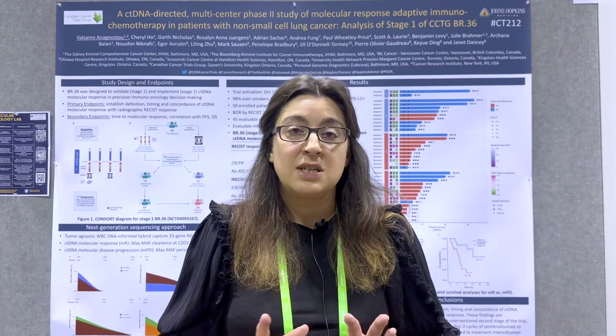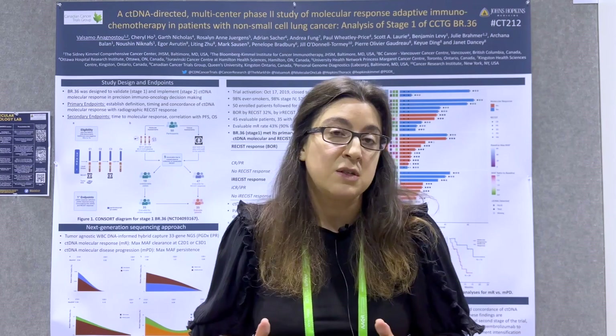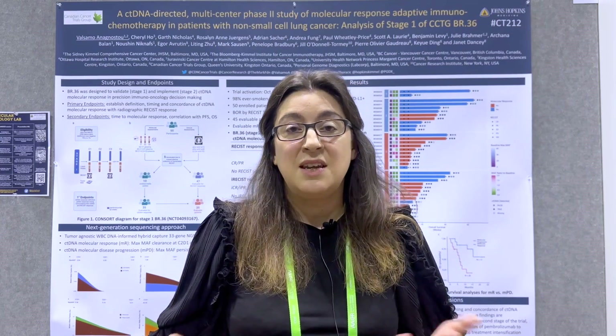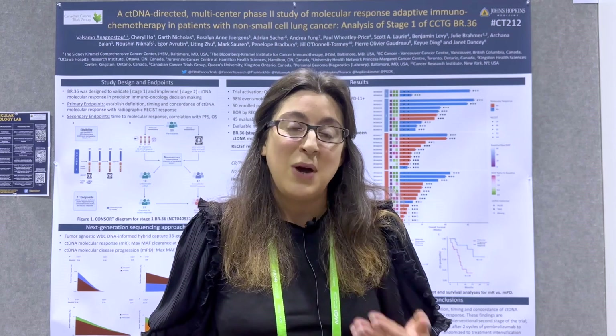BR36 is conducted in two stages: stage one being a validation of the approach, and stage two being the interventional part of the trial. It was very important for us to put stage one together because there are unanswered questions before we move to an interventional study design. What is ctDNA molecular response? When does it happen? And what is the concordance between ctDNA response and radiographic response? BR36 stage one was particularly designed — and is the first such trial — to answer these questions.